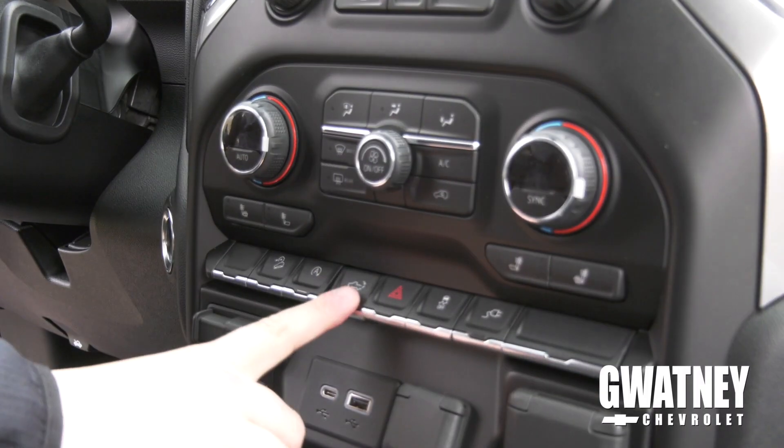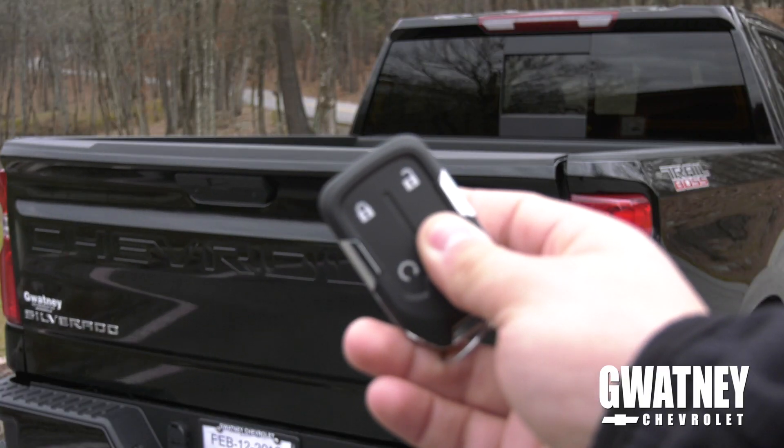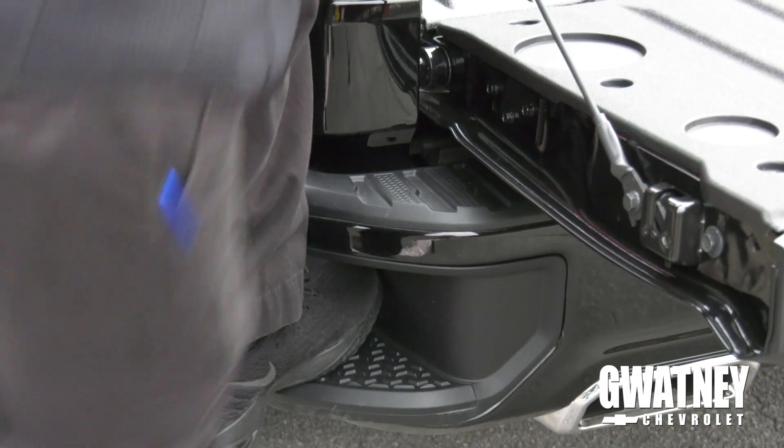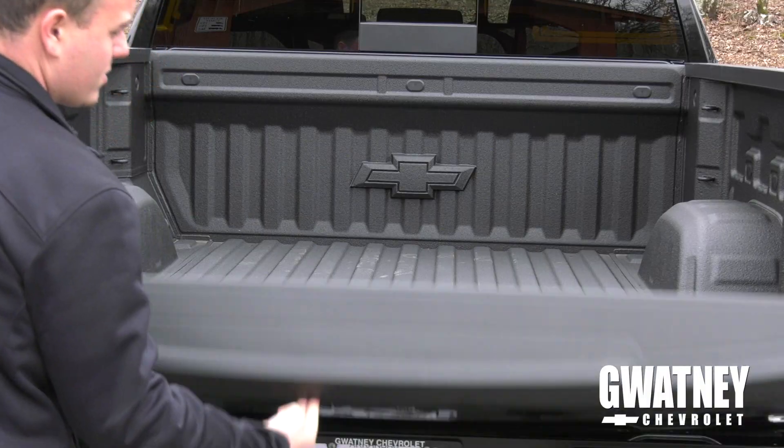One of the new features on the 2019 is the tailgate. It's automatically released from the inside of the cab and from your key fob. Another new feature on the 2019s is the step in the rear bumper — it's a lot wider and deeper than the 2018s. With two fingers you can lift the tailgate back up.